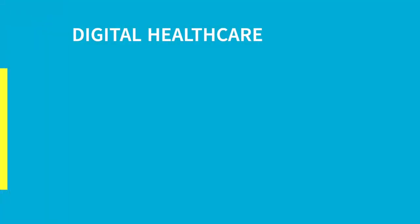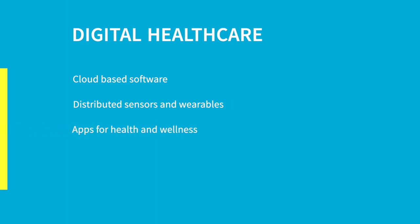Digital health is a new and emerging trend in healthcare. We can see a lot of movement, especially since the corona pandemic. Today I'd like to look into five sub-trends with you that define the current and immediate future of digital health: cloud-based software, distributed sensors and wearables, apps for health and wellness, AR and VR, as well as point-of-care diagnostics.